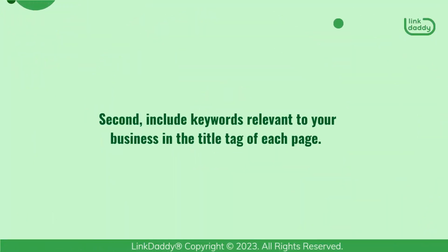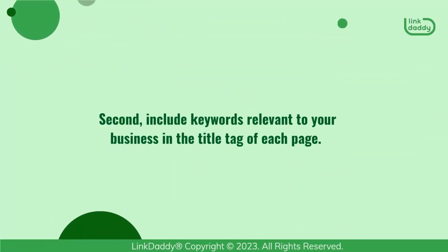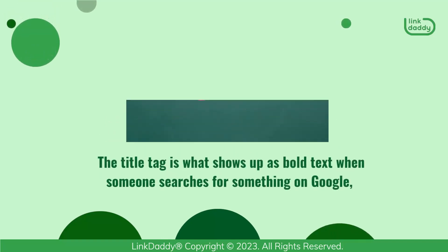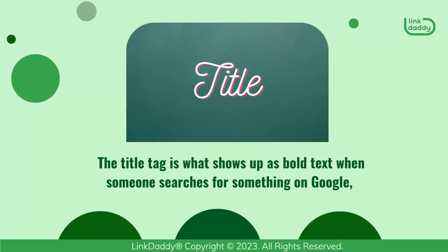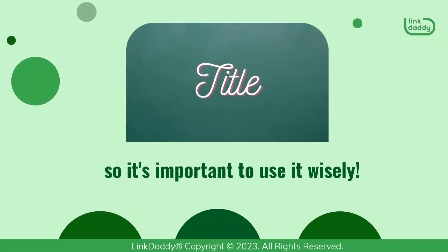Second, include keywords relevant to your business in the title tag of each page. The title tag is what shows up as bold text when someone searches for something on Google, so it's important to use it wisely.